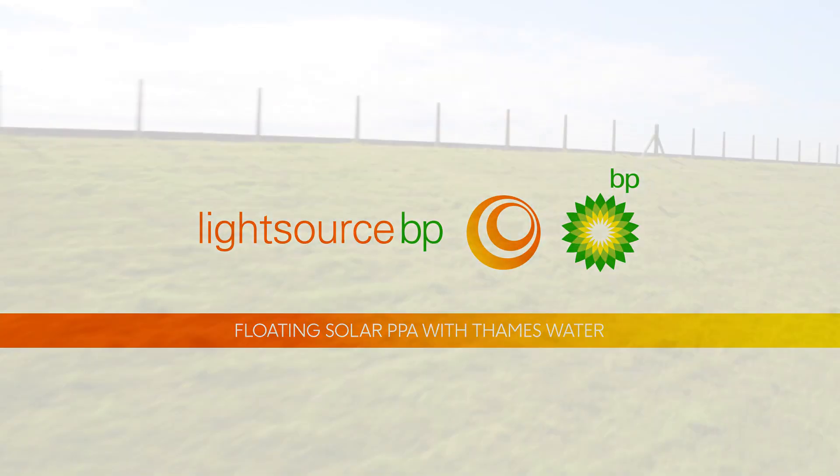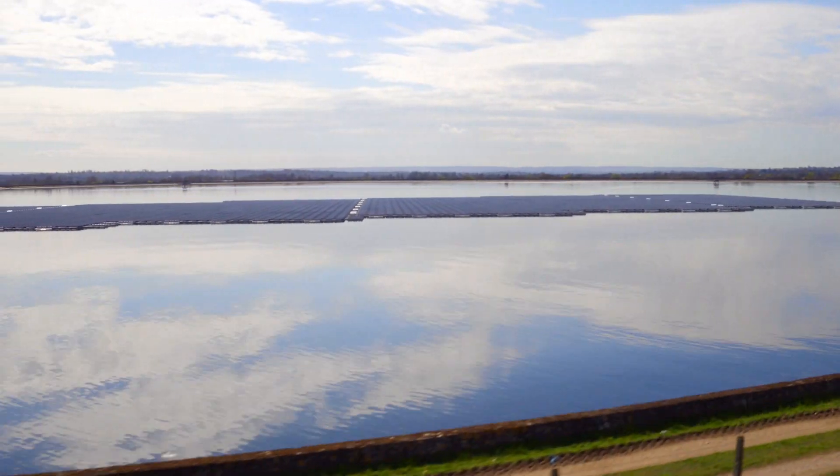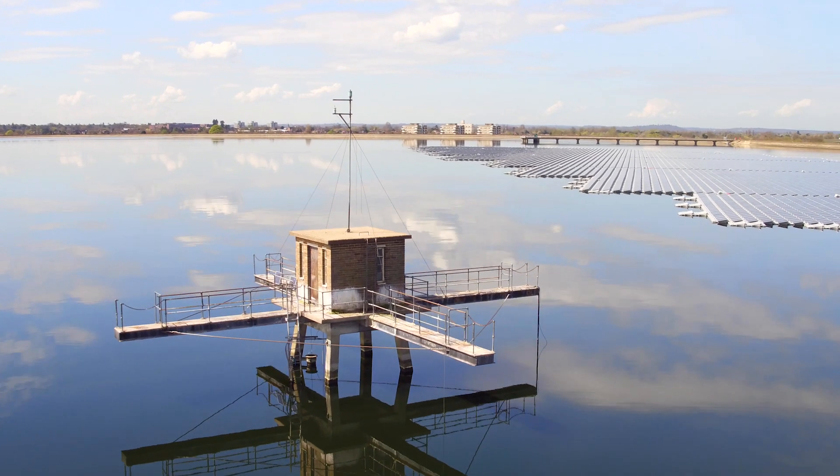The exciting thing about the Queen Elizabeth II reservoir is that it's so different, not only in terms of what we've done before, but in terms of what the rest of the world has done before. Norris is the largest and first deep water reservoir with floating solar on it.